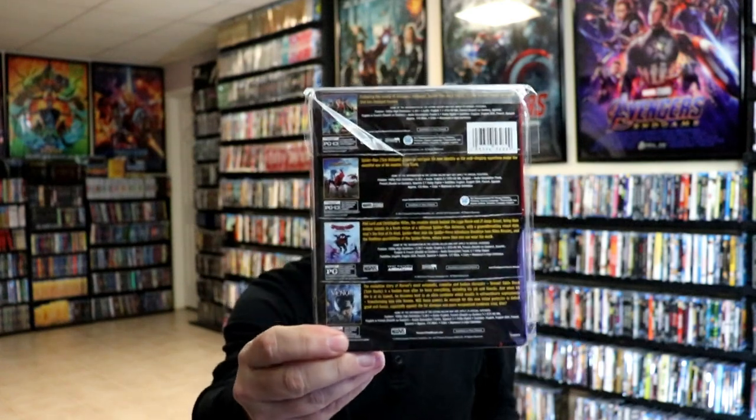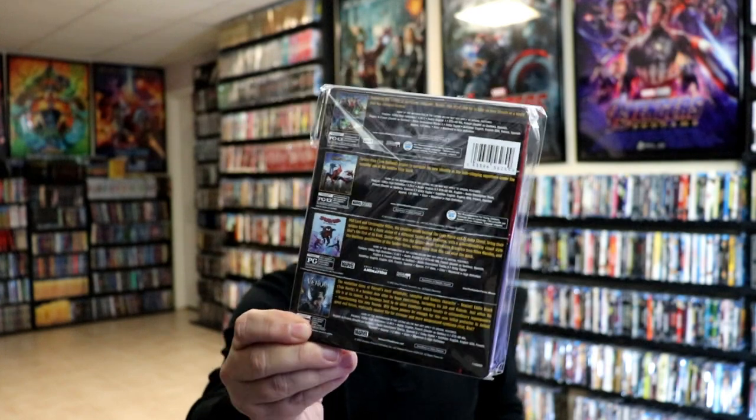Lastly, we got a 4-movie pack still book that contains Venom, Spider-Man Far From Home, Spider-Man Homecoming, and Spider-Man Into the Spider-Verse. I really like that they did a still book with all those movies included — very happy to have that one in my collection.